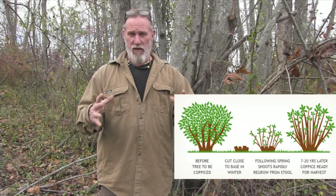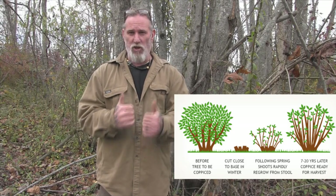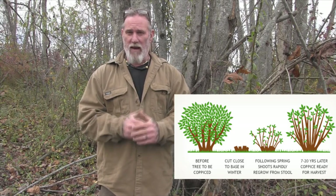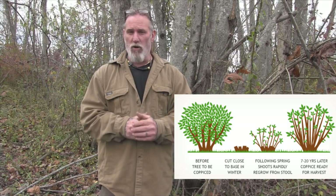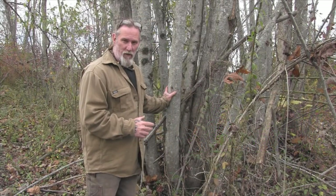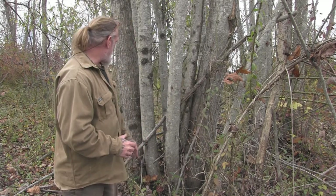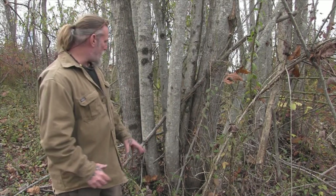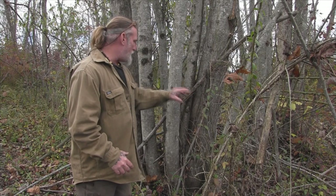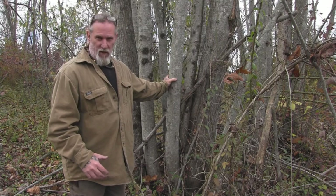If you coppice an area of trees in the wintertime — in other words, you cut down a larger tree close to the ground — the next year it will grow lots and lots of shoots off of that tree. That number is going to vary, but it will grow several shoots off of that one stump, which becomes almost a mother tree. I have a good example behind me: two tulip poplars about 12 inches in diameter with seven other tulip poplars growing off the same stump, anywhere from four to six inches in diameter.